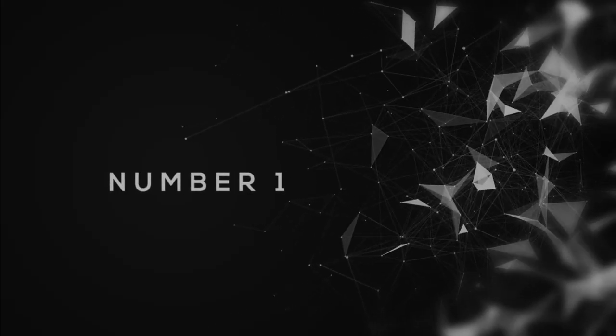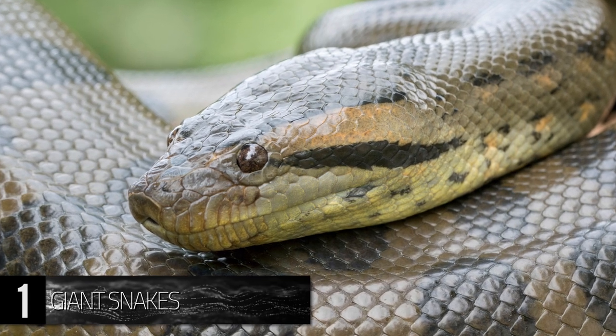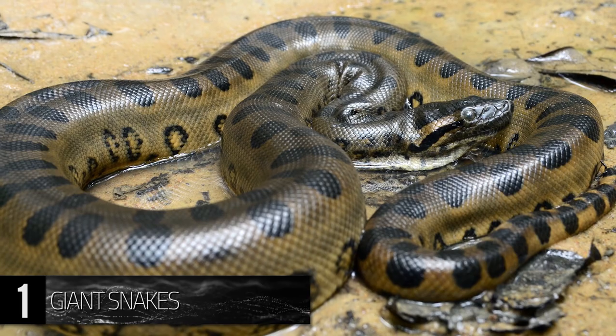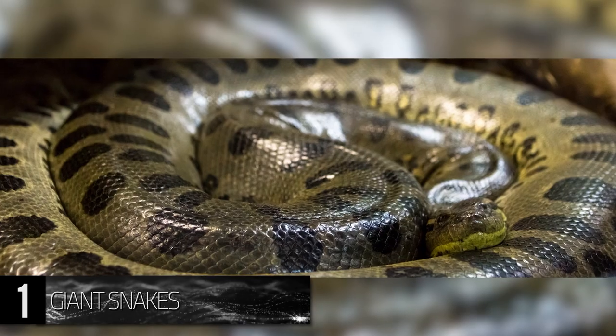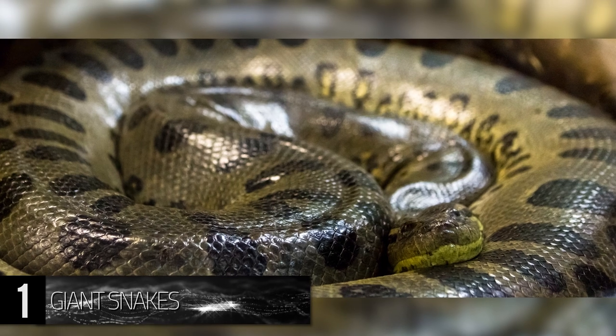Number 1. Giant Snakes. The legendary giant snakes of the rainforest are more than just regional superstition. The infamous green anacondas of the Amazon rainforest are not only the heaviest and thickest snake of the region, but also the world.